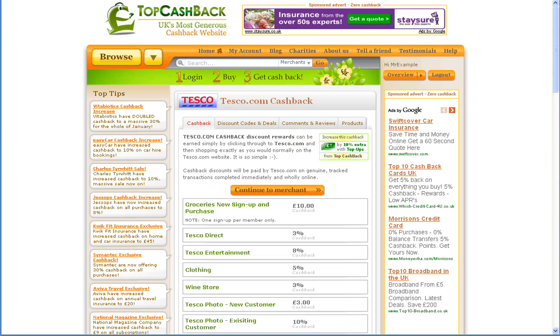Hello and welcome to TopCashback. Today's cashback deal of the day is from Tesco's. TopCashback is a 100% free service that allows you to get money back from major online retailers.